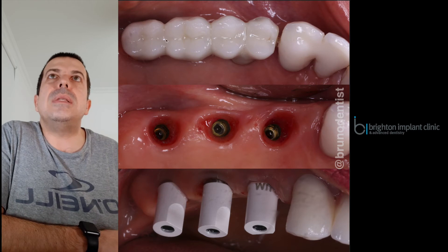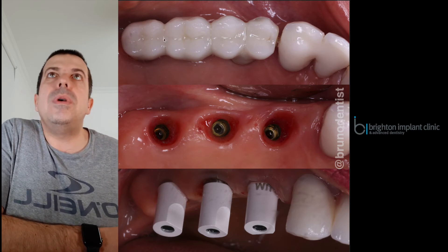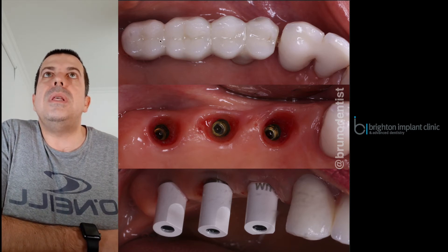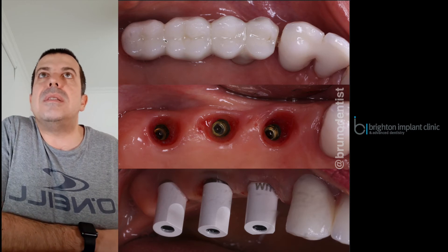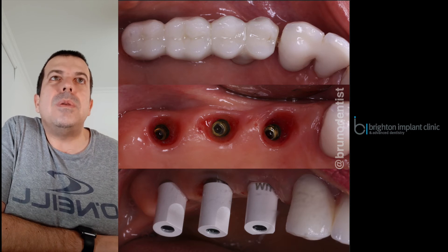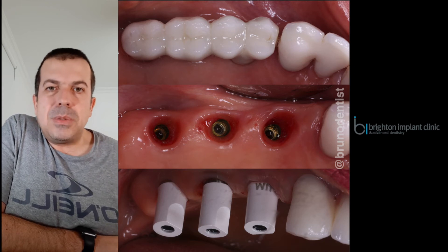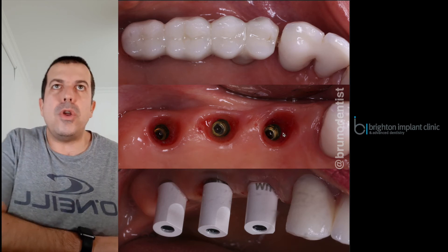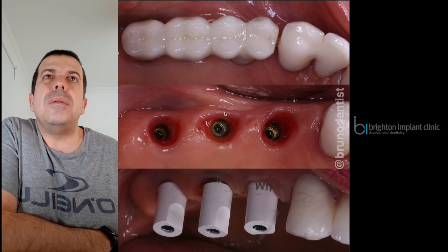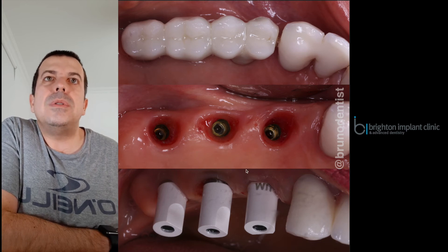We did this without any local anesthetic, using a tapered diamond bur and a tungsten carbide beaver-type design. We eventually gained access to the abutment screws, removed them, and cleaned all the excess cement that was in contact with the tissues. All in all, the implants were actually working well — these are Nobel Active regular platform implants. There was a little bit of lack of tissue in the area, but overall the areas were nice and healthy.